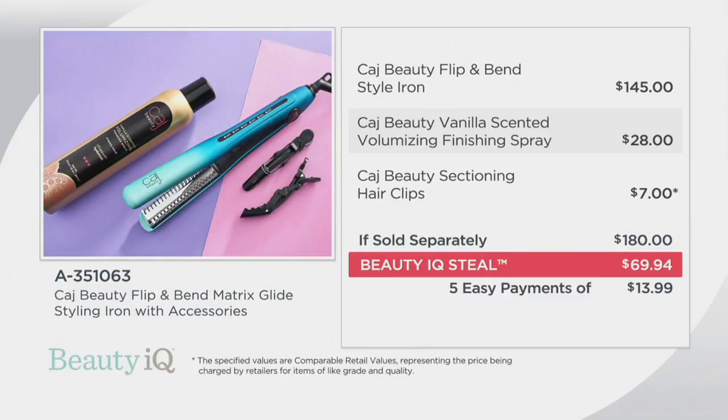Here, my beauties, is the breakdown. The flip and bend style iron that is going to give you that flip, that smoothness, that volume, that bend to your hair — all with one tool — is valued at $145.